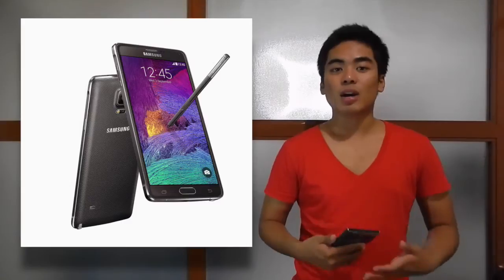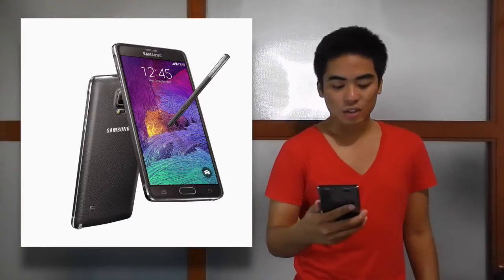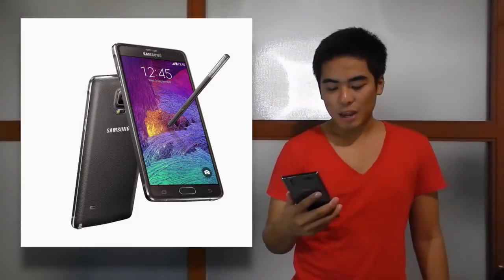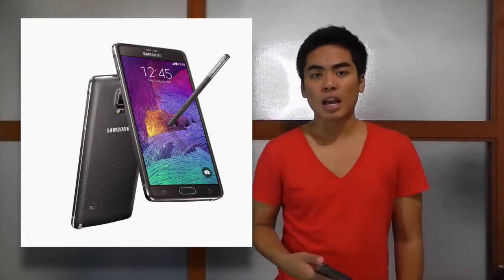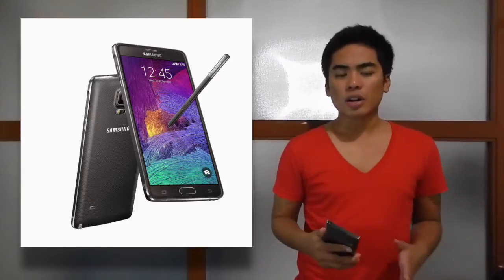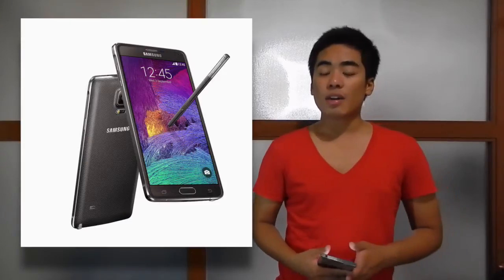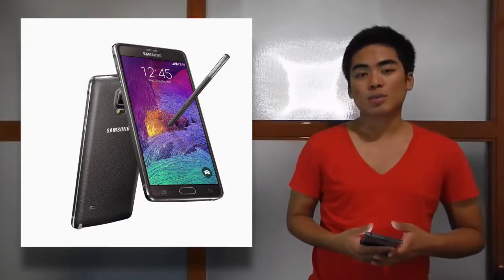I'm actually buying a Samsung Galaxy Note 4 this week — it's really that great. Of course, there's a heart-rate sensor, it runs Android 4.4 KitKat, and there's a 3,220mAh battery. There are a lot of new features on the Samsung Galaxy Note 4. If you're interested, you can get it at Widget City, probably available this week at ₱35,500.